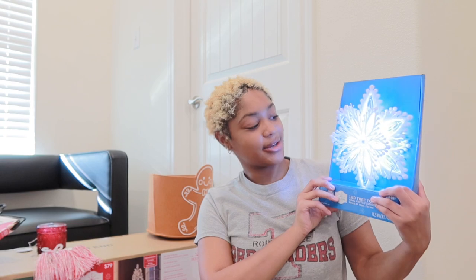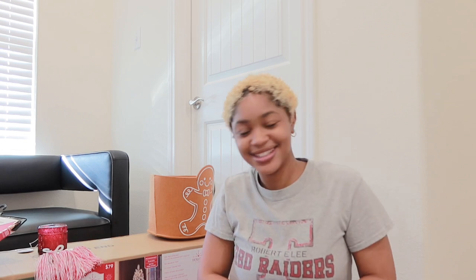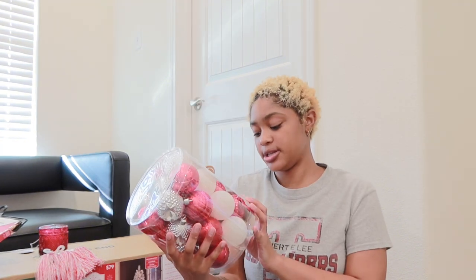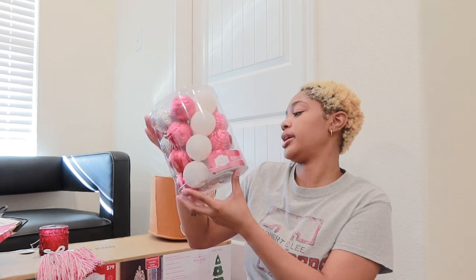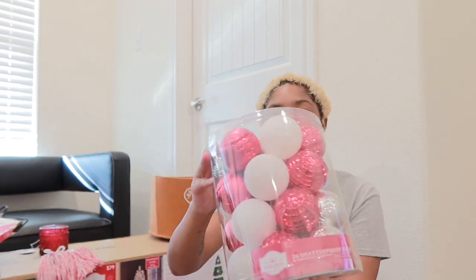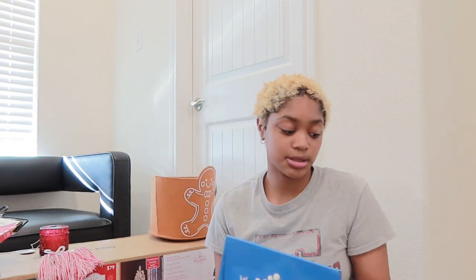I got this for our Christmas tree - it lights up. Our theme is white and red so I think this would be really cute. Shout out to Destiny, she helped a lot with decisions. I got these 26 shatterproof ornaments - they are white, red, and silver with little designs on them. This was $12.98.